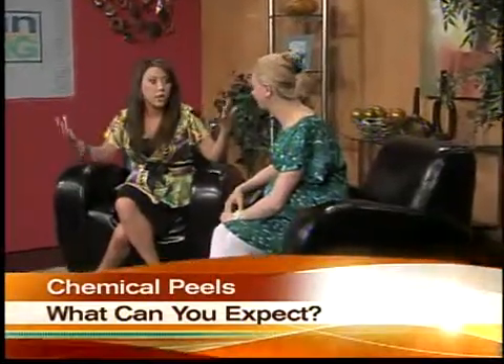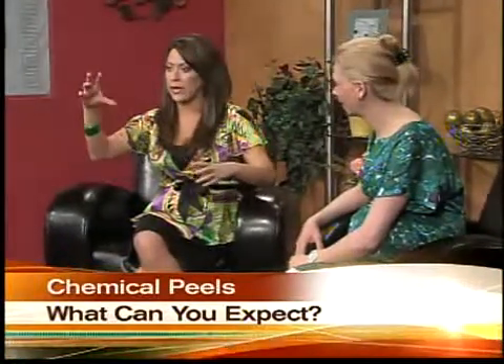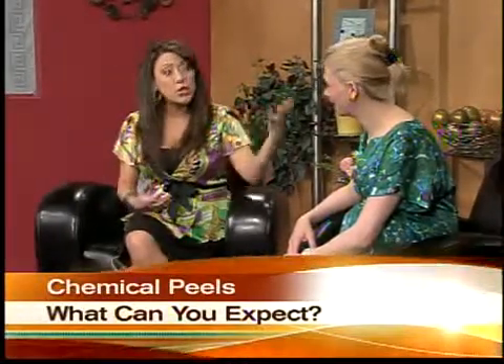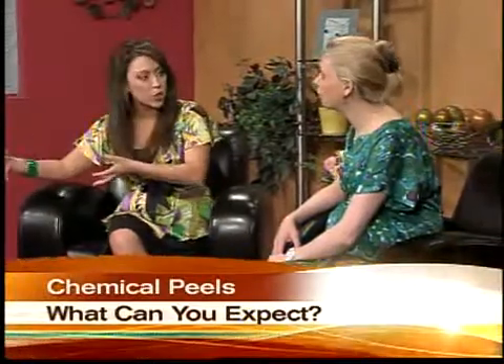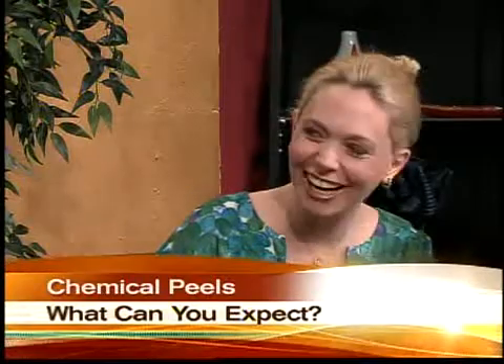There are peels you find at Walgreens or Target, some that cost around $100 from fancier stores, and then there's a physician. What is the difference? With a home peel, it tends to be a little bit more gentle. Unfortunately, patients sometimes overuse them and I've had patients have ill consequences as a result. Versus when you go to a physician's office or a medical spa where they're certified and know what they're doing — they can pick the right treatment for you and you get a much more positive outcome.